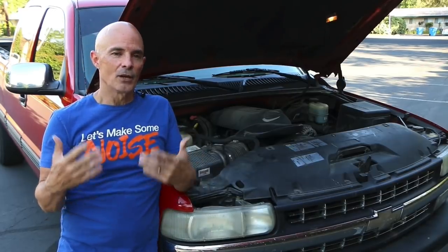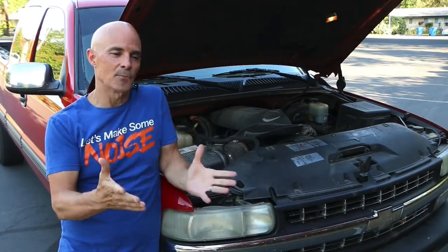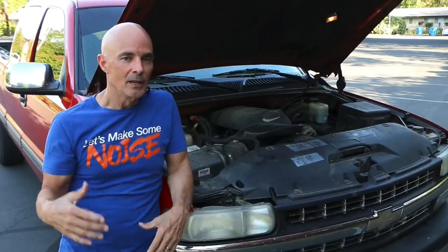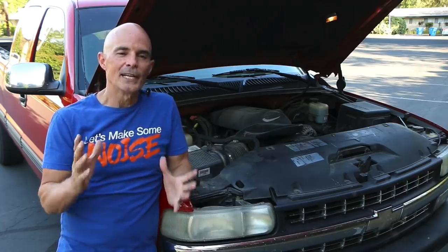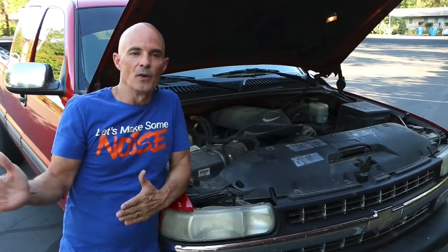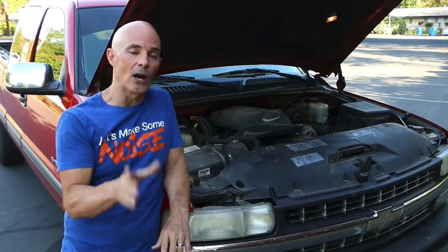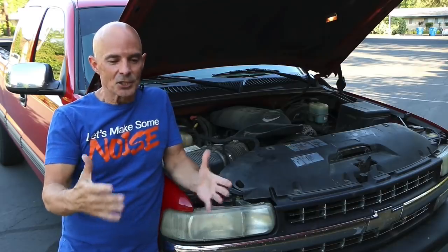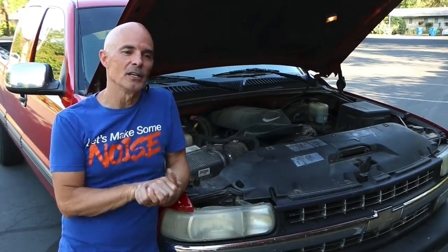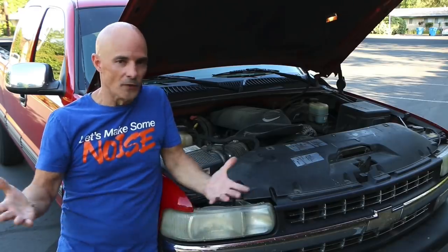There are two things to think about when you're upgrading the air intake system: one is flow, and the other is intake temperature. On the flow standpoint, it's fairly easy to improve upon the power output of the factory system. That's not because factory engineers don't know how to make power — they really do. But their criteria for making a factory air box is different than ours. They're never looking for maximum power; they have to meet targets for lifetime, cost, noise level, and a lot of other criteria simultaneously.